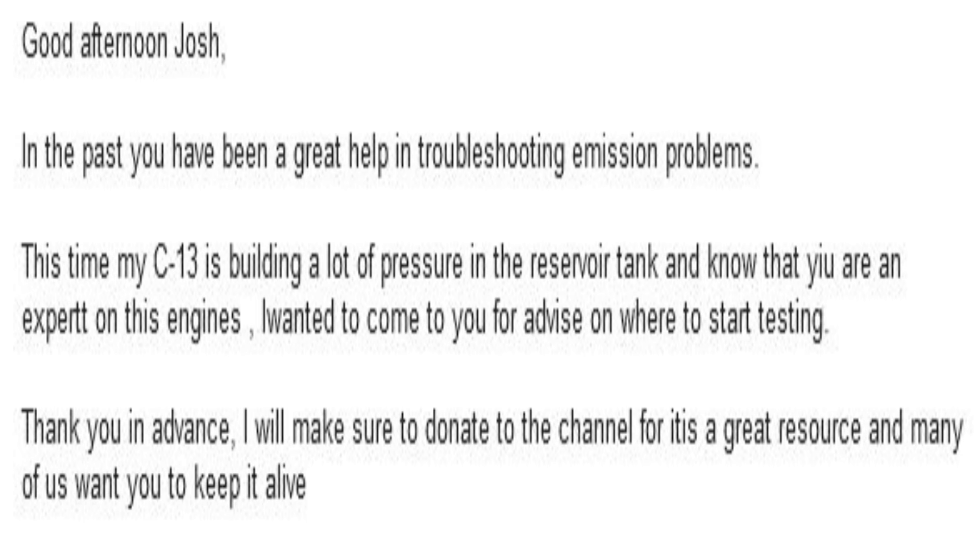So the title is C-13. Now technically there was no C-13, there was just C-13, but that's semantics. This is from Jesus. It says: 'Good afternoon, Josh. In the past you have been a great help in troubleshooting emissions problems. This time my C-13 is building a lot of pressure in the reservoir tank, and I know that you are an expert on these engines. I wanted to come to you for advice on where to start testing. Thank you in advance. I'll make sure to donate to the channel, for it is a great resource and many of us want to keep it alive.'